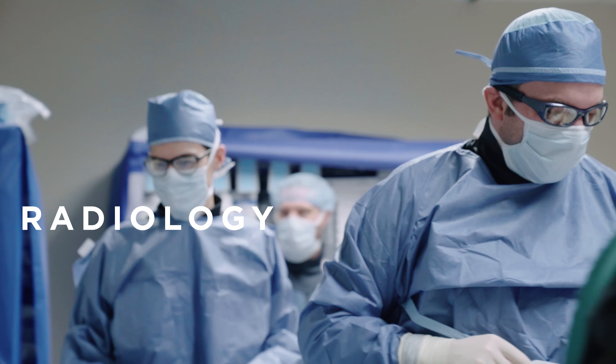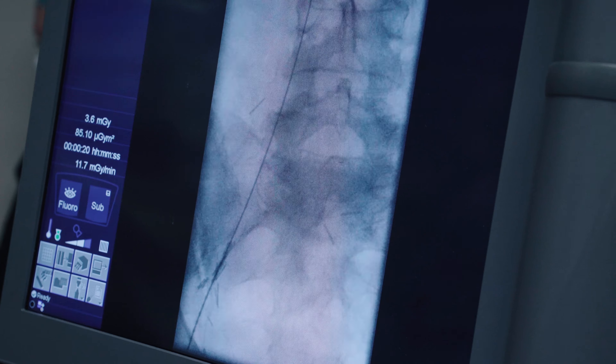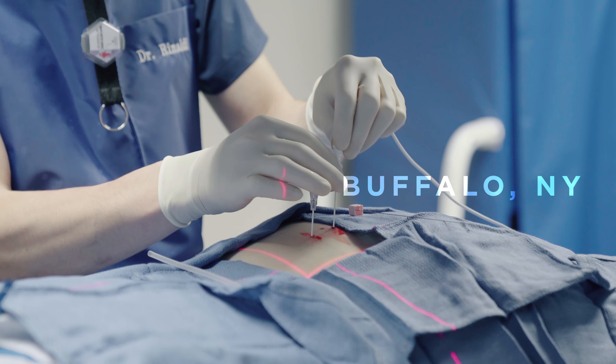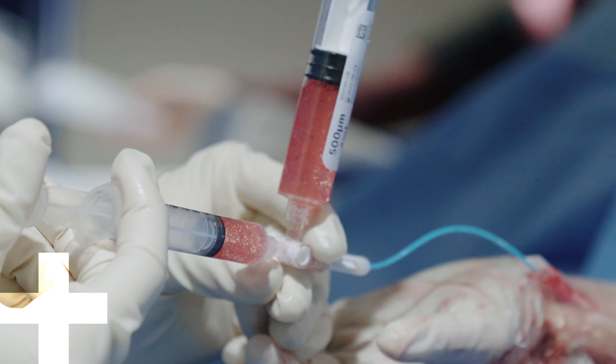Got enough markers in your pocket there, John? I need a pocket protector. Interventional radiology is doing minimally invasive surgeries using image guidance. We do several procedures through small incisions. We keep patients out of the hospital and get them home as quickly as possible.